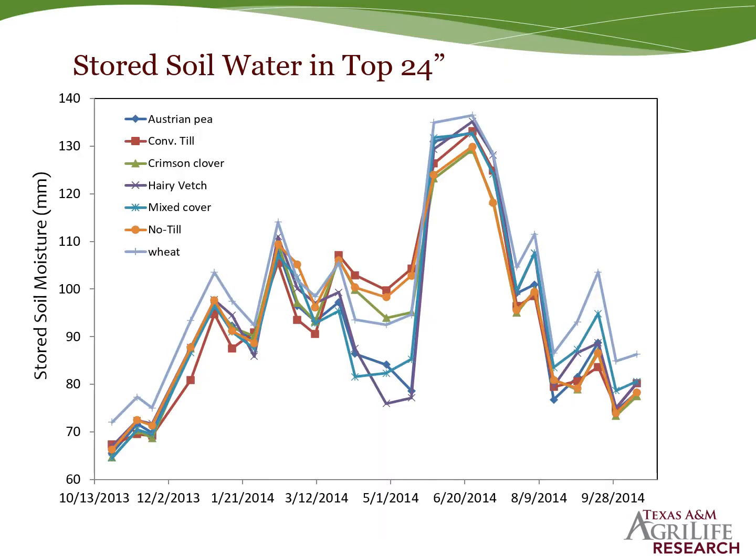Stored soil water was a big concern. This is stored soil water in a dryland system in the top 24 inches. The red and orange lines represent conventional till and no-till without cover crops; the green line is crimson clover; the blue is a wheat cover crop, which produced less biomass. The top biomass producers — vetch, pea, and the mixture — used the most soil water. This makes sense at termination, with very vigorous growth over the last six weeks, mid-March to late April. However, when we received rain in May, the change in stored soil water went from about 75 to 140 millimeters — nearly three inches captured — whereas without cover crops, stored soil water changed by only about one inch.